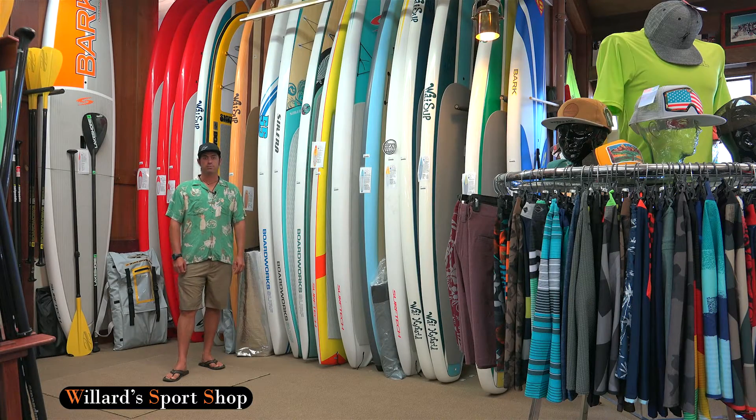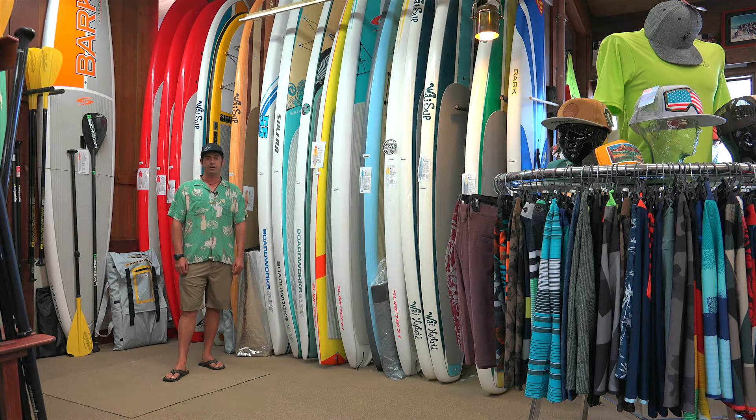Hi, this is Dax from Willard Sports Shop here to take you into our boardroom and give you a quick glimpse of what we carry. We have all kinds of different boards, from all-around boards to great touring boards and some race boards.